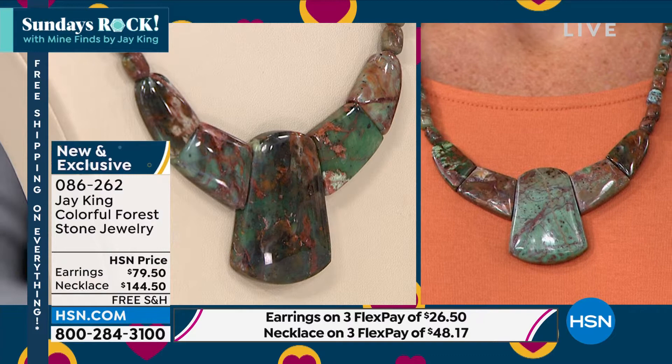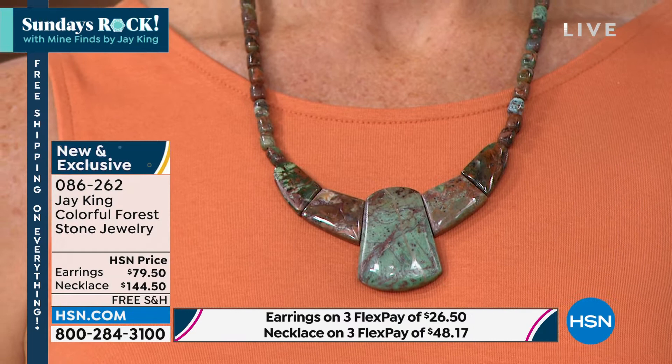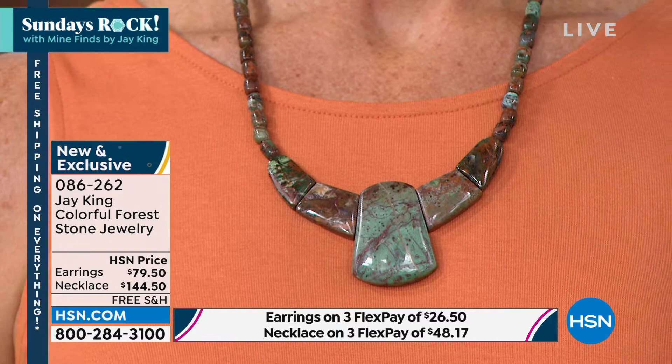You wouldn't even see this material normally on the market. It's really cool to bring you something new and different if you like stuff that's new and different — special, brand new, and free shipping and handling. We all love that. I'm excited for you guys to pick it up.